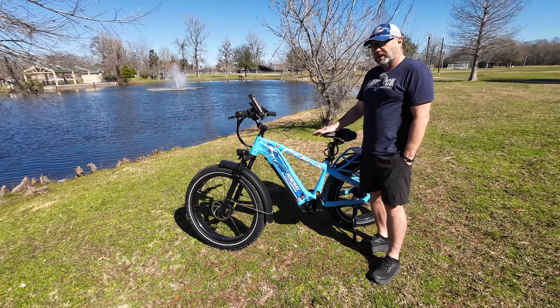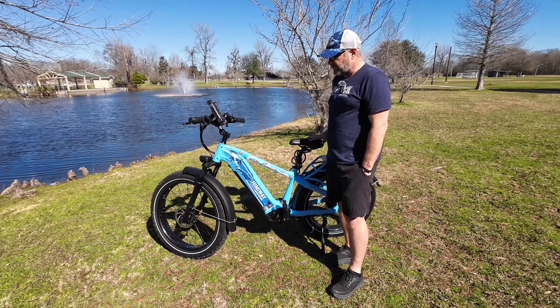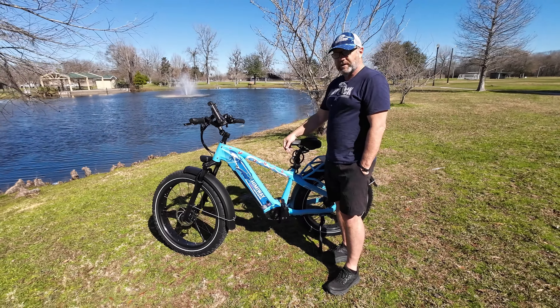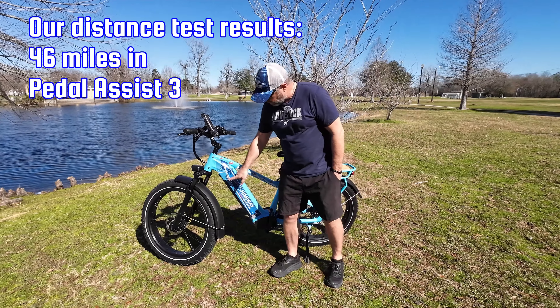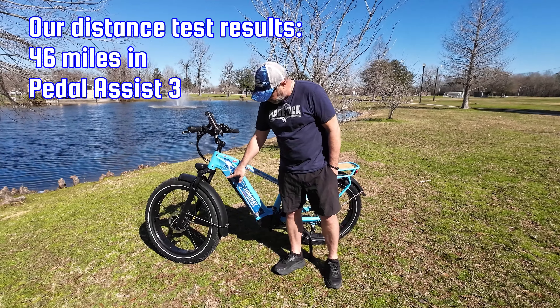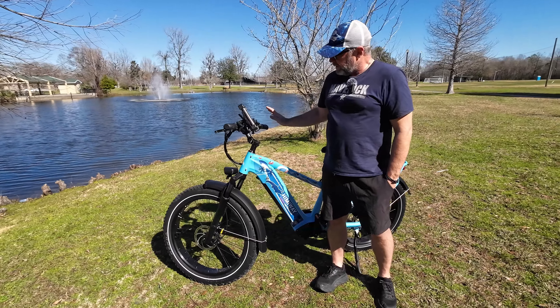I think this is for sure going to be Amy's go-to bike — they keep getting better and better. She really likes this one, especially the color and paint scheme. It's just really different and a nice bike to ride. If you live in Florida, you've got to check this out. The battery in here is a 20 amp hour battery — you put the key in, there's a button to pop it out. As for waterproofing, I don't think you can go into deep water, but we've had it out in the rain with no issues at all. It's pretty well protected.